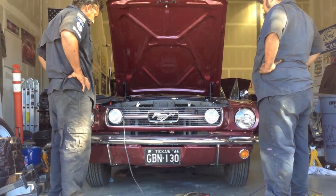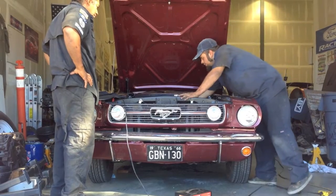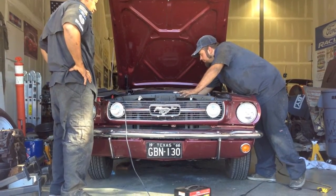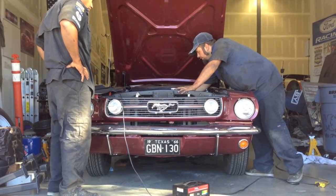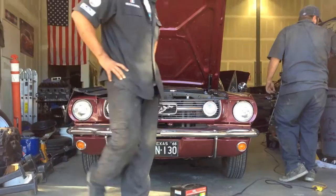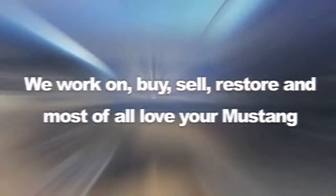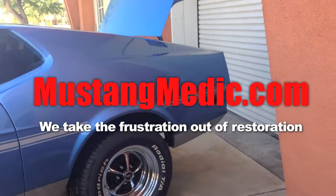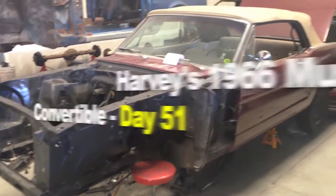You got gas in there already. Just crank it, I'll run the pedal. RV's 1966 Frankenstein — we say that with the utmost respect though, and it's because she has Maverick parts in her.